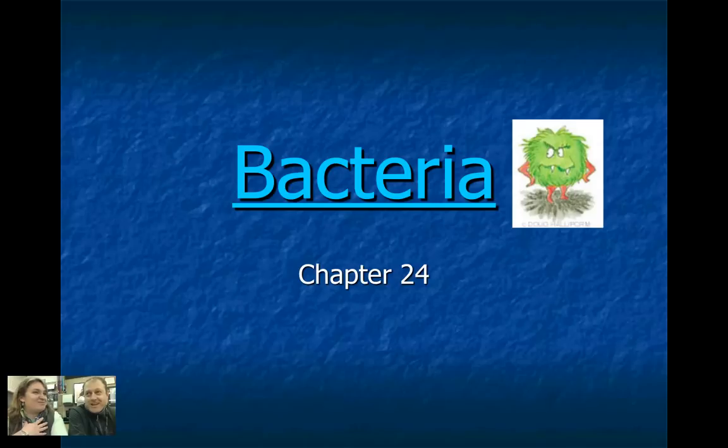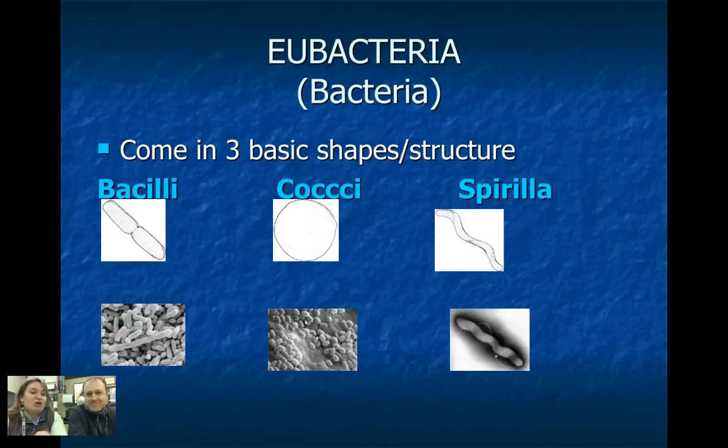I love bacteria — it's good and bad. It's all around us. So if you think you're going to get away from bacteria, you are wrong.